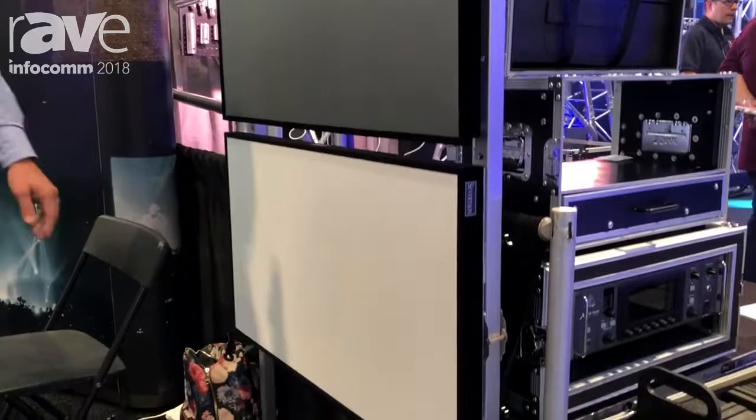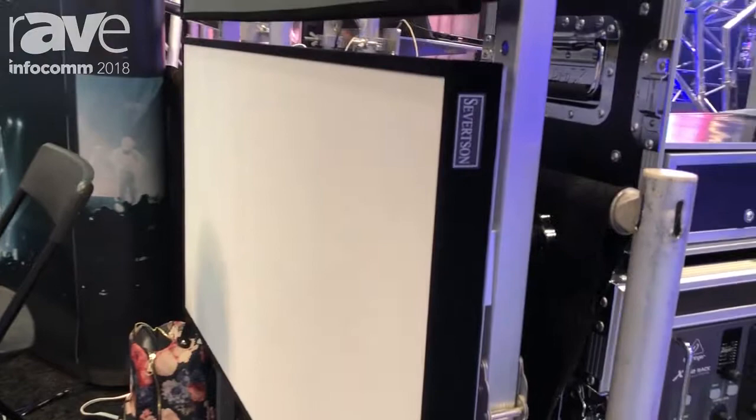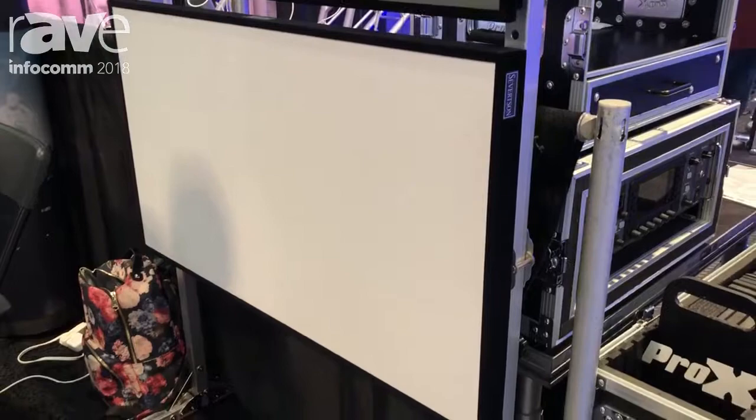Our final product that we are displaying is our standard thin bezel product, shown with our SAT 4K material. This material is the best acoustically transparent material on the market, and it also has a gain which is a little bit different than most other acoustically transparent materials. It's got a 1.18 gain.